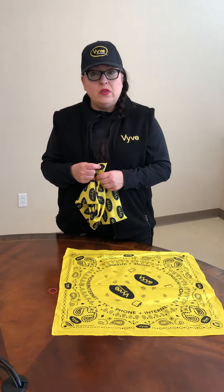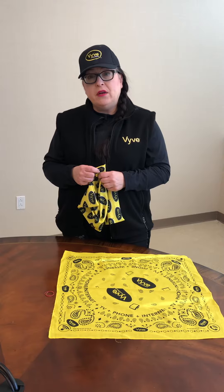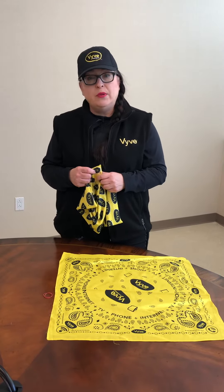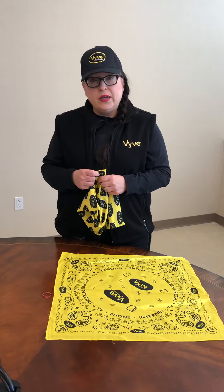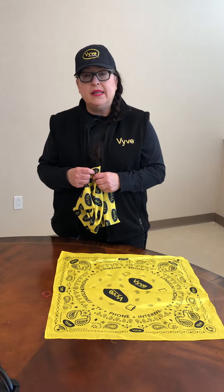Our masks are en route. The KN95s for our technicians and our employees that are facing customers — we'll have those distributed. They're already in Shawnee and being shipped tonight, so we're really excited to get them out to everyone.